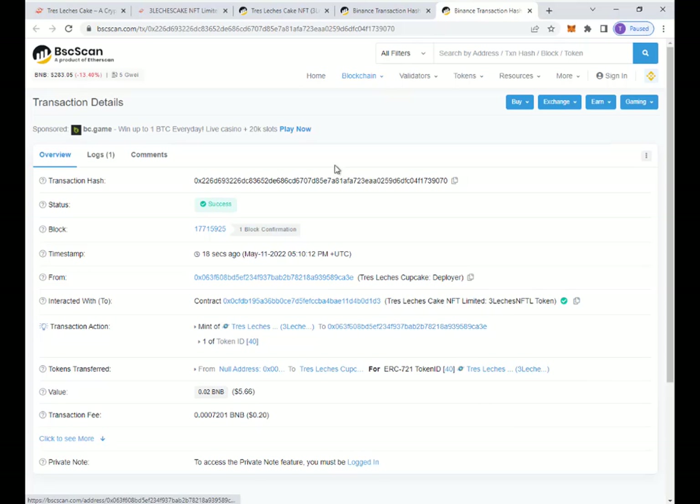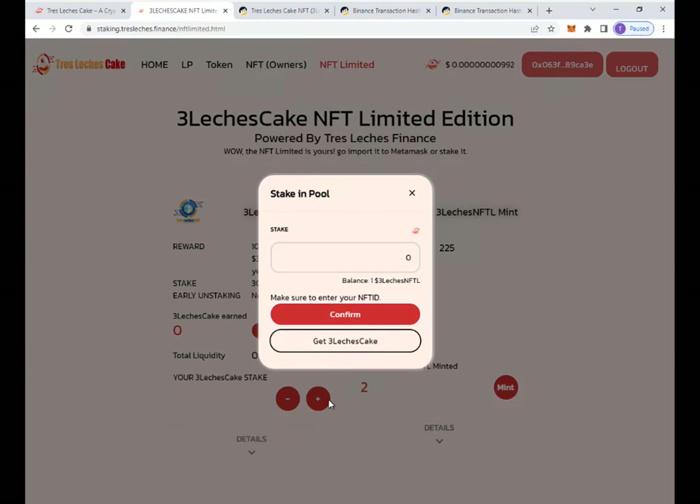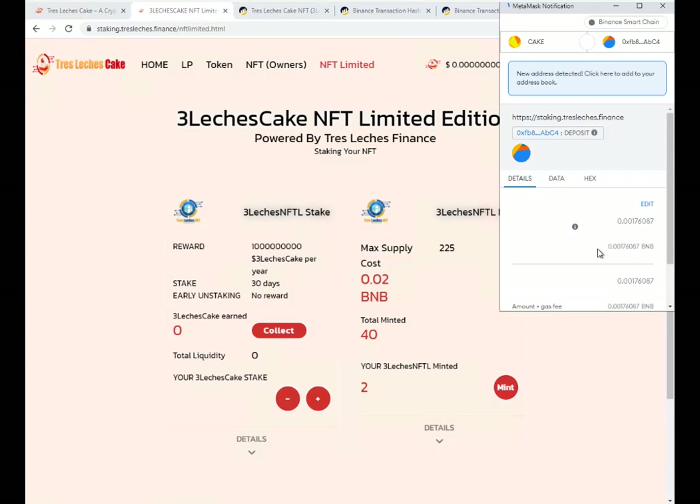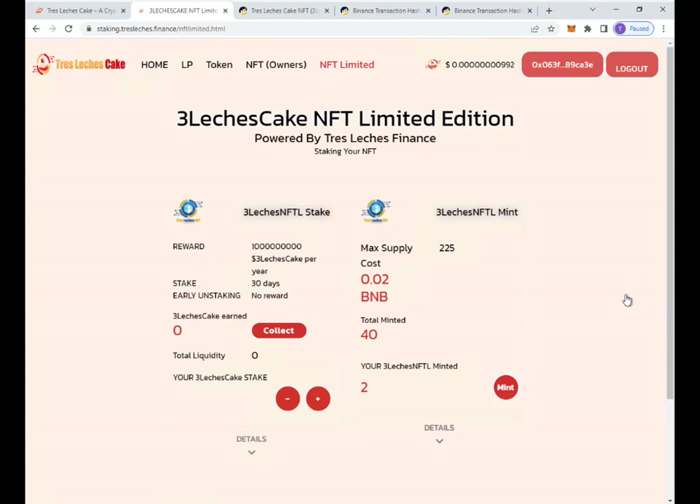I'm going to give NFT number 40 away to the community today once I finish the video. Now, what do I do next? I just minted a new token — I'm going to stake it. It says I can earn about 1 billion tokens a year if I stake that, with a minimum staking period of 30 days. If I stake it before 30 days, I won't earn anything; but if I leave it more than 30 days, I'm going to be able to make some money. I have a balance of one NFT ready, so I'll stake number 40 and click confirm. It's going to cost a very little amount in gas.